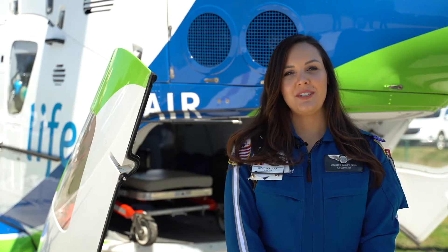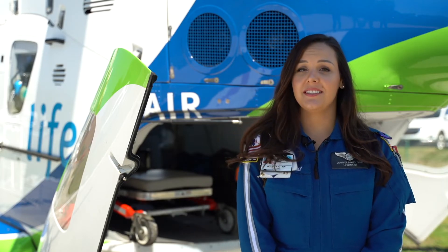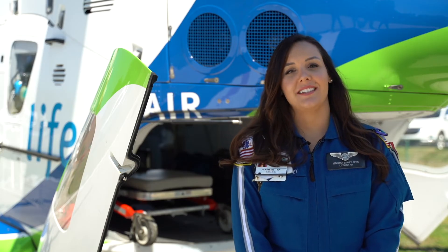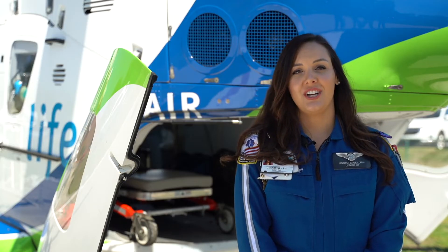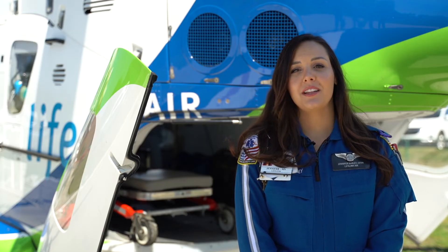Hey everyone, thanks for tuning in. My name is Jennifer Baxley and I'm a flight nurse with Cape Fear Valley Health. I'd like to start off by telling you a little bit about us and what we do. We currently have two helicopters: Valley Air 1, stationed here in Lornburg at Scotland Memorial Hospital, and Valley Air 2, stationed at Betsy Johnson Regional Hospital in Dunn. Together we cover 4,500 square miles and we are available to take calls 24 hours a day, seven days a week.